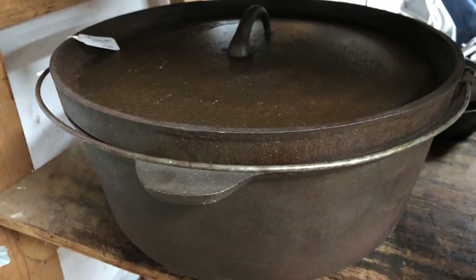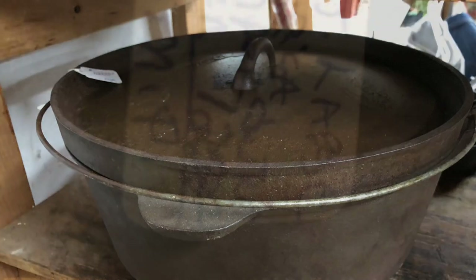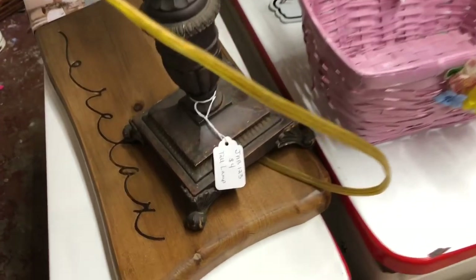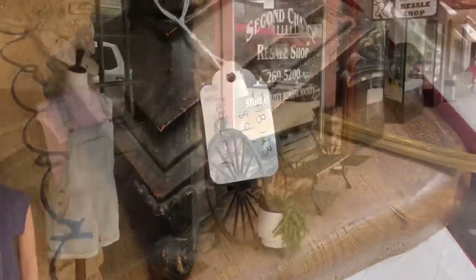Here is an extra large Dutch oven called a camping oven. It was very nice at $125. When I first saw this lamp, I thought it was iron, but it's not — it's terracotta — and I got it anyway because it was $4.